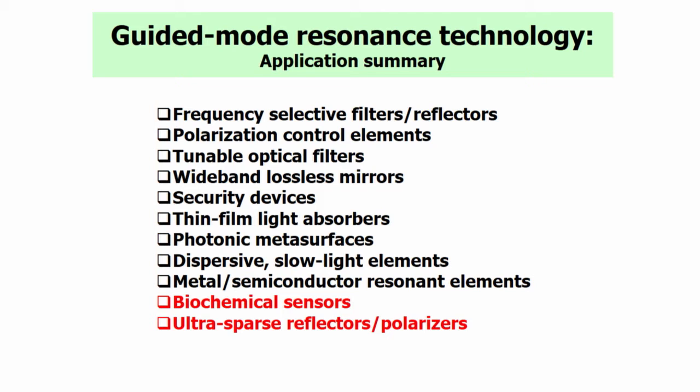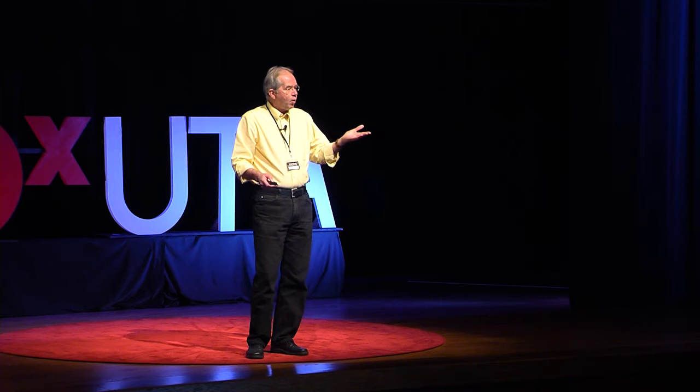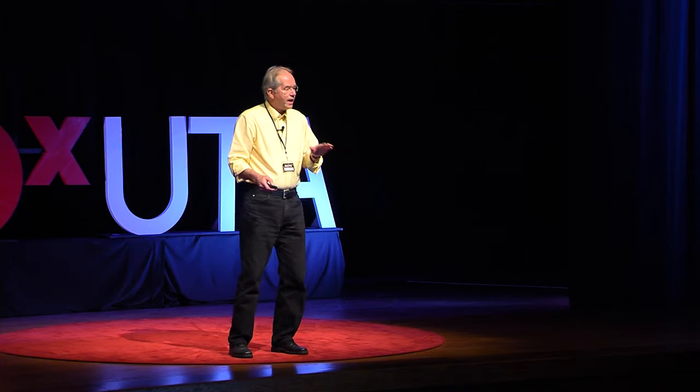For example, frequency-selective filters are used widely in technology. We need to control the polarization of these devices — you all have polarized sunglasses and understand that polarization can be very important. We also have wideband mirrors. I'm going to talk about two examples: the biochemical sensor technology and our ultra-sparse reflectors and polarizers, which I'm very excited about because it's new.